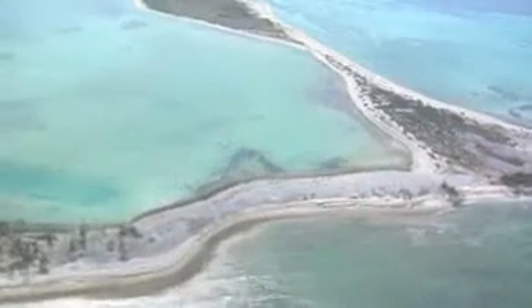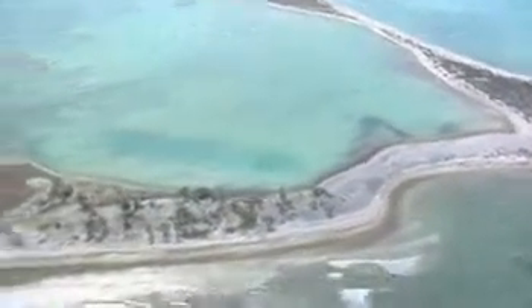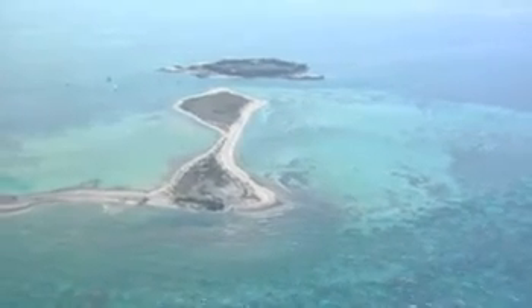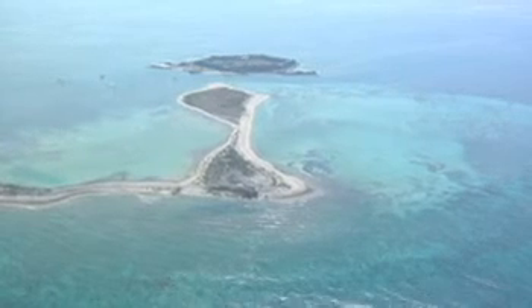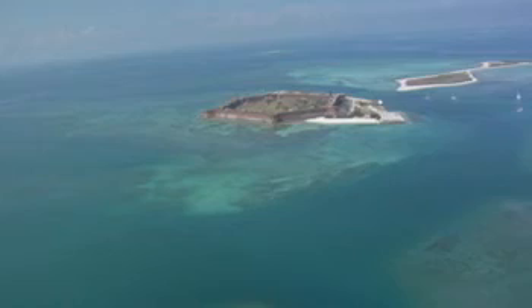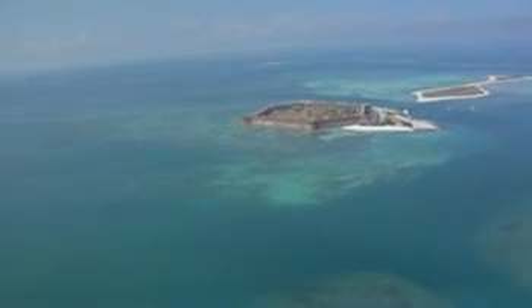The guys have just set foot on the Dry Tortugas. The islands were first discovered by Spanish explorer Ponce de Leon in 1513. First named Las Tortugas, or "the Turtles," due to the abundance of sea turtles, the word "dry" was soon added to mariners' charts to warn of the lack of fresh water.